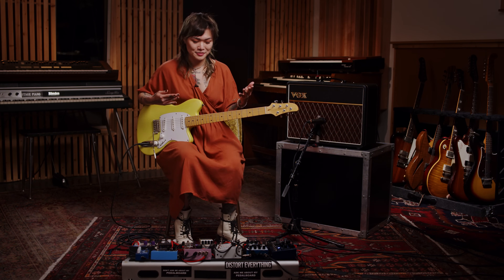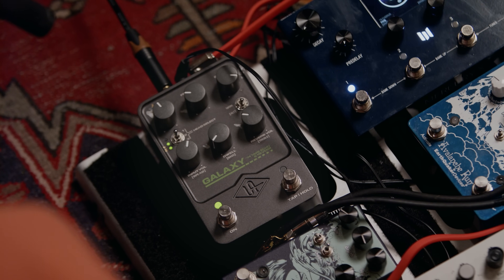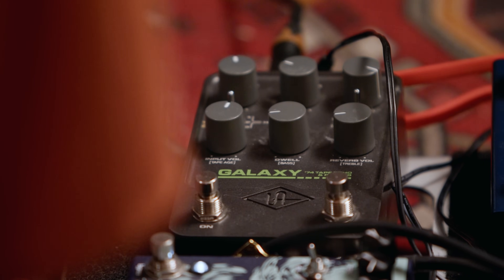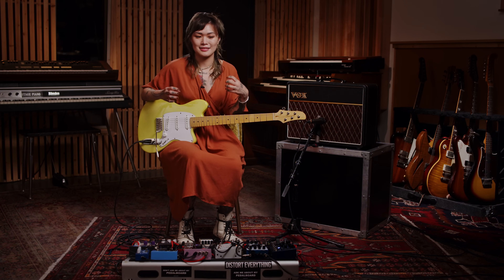I like to accomplish that galloping feel with the sound of a stacked delay, and I'll be using my Galaxy Tape Echo from Universal Audio to help me do that. One of my favorite features about the Galaxy is actually its ability to sustain and self-oscillate. I've always wanted that out of a delay because it's such a great way to build dynamics and to make something sound like it's crescendoing into chaos and then suddenly hard cut. So I'll go ahead and demonstrate what that sounds like.